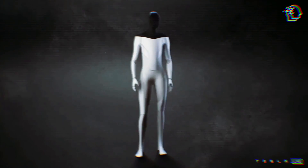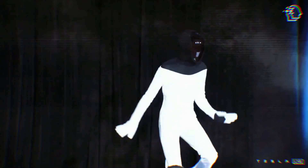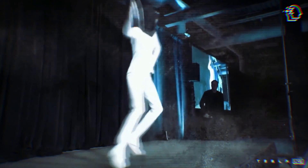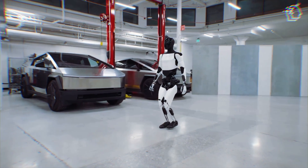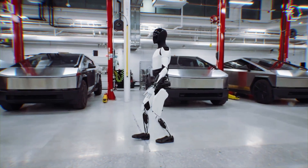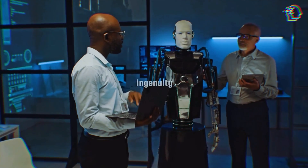Let's talk specs. The Optimus Gen 2 is a technological marvel with a neck offering two degrees of freedom and seamlessly integrated electronics. Those feet and hands are engineering masterpieces offering unprecedented dexterity and movement. It's not just a robot — it's a symbol of human ingenuity.